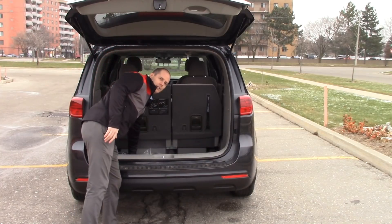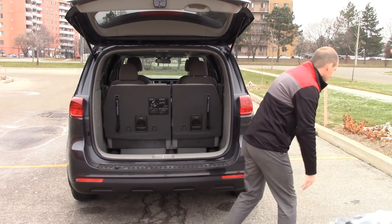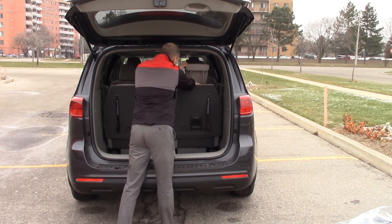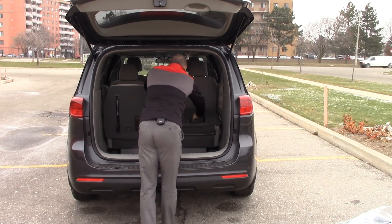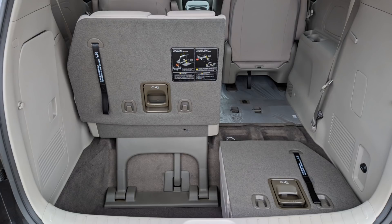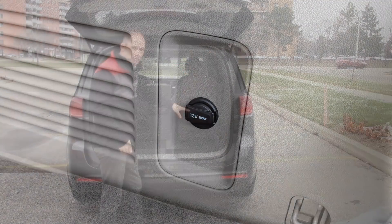I'm going to pop open the back — it's got an electronic button to open up. You've got that deep well down here, and these seats do fold flat into the floor. Let me take out the floor mats — which come with the vehicle — and show you how they work. You fold the headrests down, pull the seat up, and boom — you've got a flat floor. You've got that deep well or the flat floor option, plus a 12-volt socket back here so you can plug in a cooler or charge your computer.